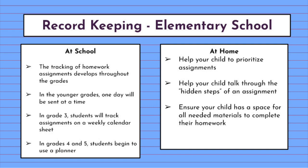In terms of what we do at school, students track their homework and assignments as they move through the grades. In the younger grades they do it one day at a time, but by grade three students start tracking their assignments weekly, and in grades four and five students begin to use a planner more independently. At home, you can help your child with record keeping by helping them prioritize their assignments, walking through those hidden steps of assignments — getting things set up, making sure you have all your materials, and doing steps that they might forget.